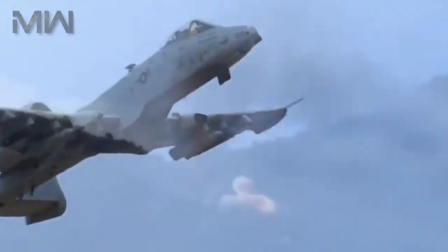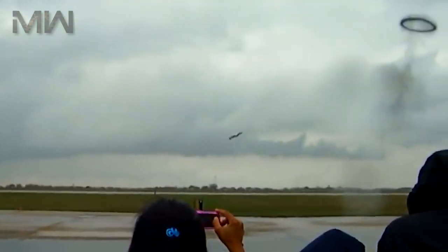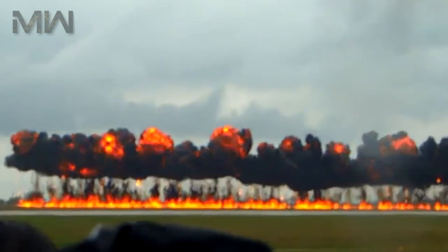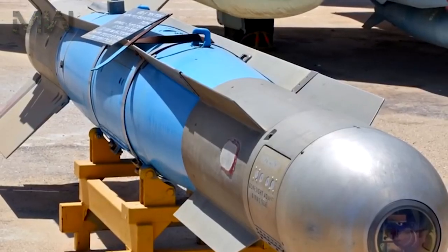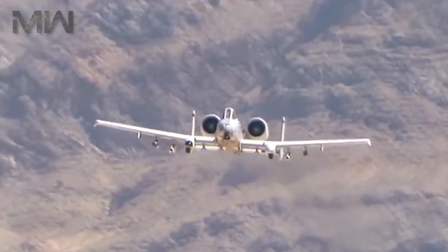Of its armament, it has one 30mm GAU-8A Avenger rotary cannon featuring 1,174 rounds, and 11 hardpoints with a capacity of 7,260 kilograms, with provisions to carry combinations of rockets including four LAU-61, LAU-68 rocket pods, or six LAU-131 rocket pods. It also has two AIM-9 Sidewinder air-to-air missiles for self-defense, and six AGM-65 Maverick air-to-surface missiles.